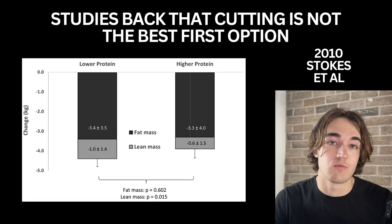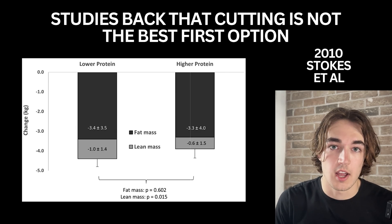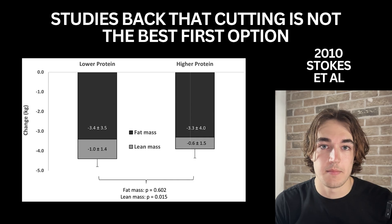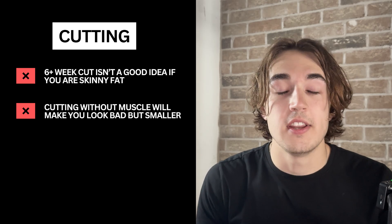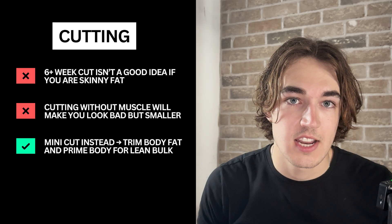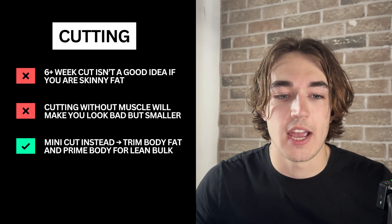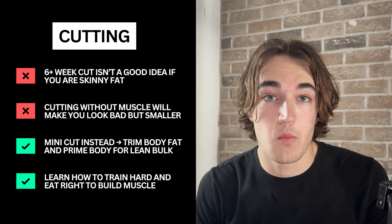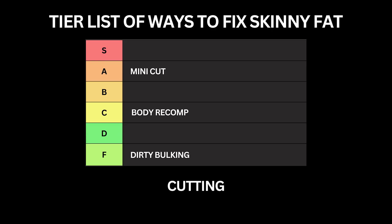Beginners struggle to retain or grow muscle during a cut because they don't know how to train or eat properly. So what should you do instead? If you need to trim excess body fat, go into a mini cut like we previously discussed, and try to get into a lean bulk as quick as you can. You need to learn how to train hard, sort out your nutrition, and then cut later when there's actually something worth revealing. That's why cutting with no muscle goes straight into D tier — it seems like progress but you're actually just slowing down results and the process of fixing skinny fat.